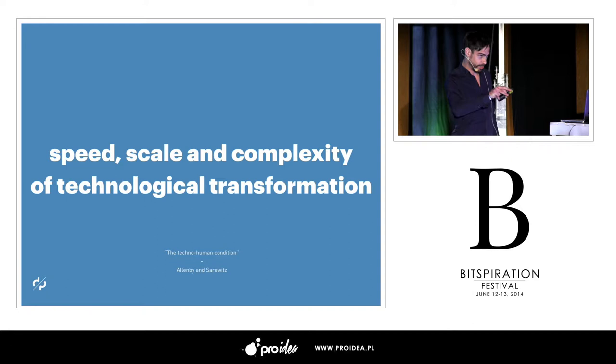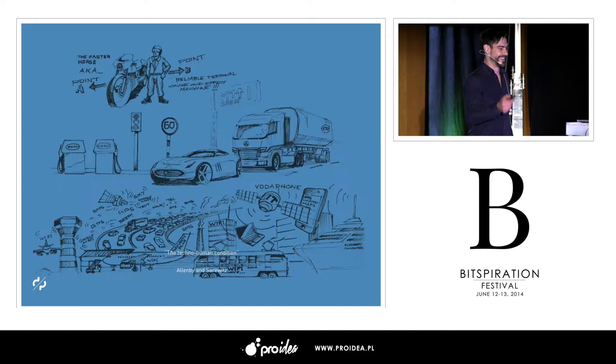What we try to do is look at where the truths lie. The speed, scale, and complexity of change, and technological change, is constantly increasing. This comes from a pretty short MIT Press book by Allenby and Sadowitz. What they did is break down the development of modern technology into three really simple layers. I want to share some perspectives on that.